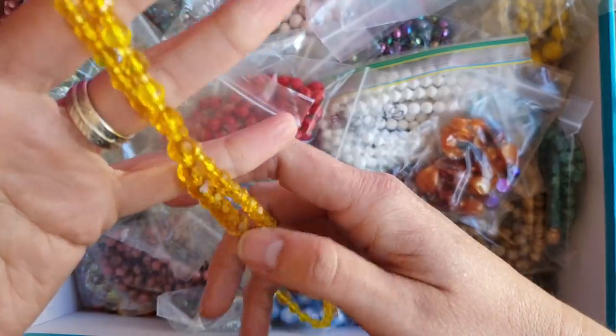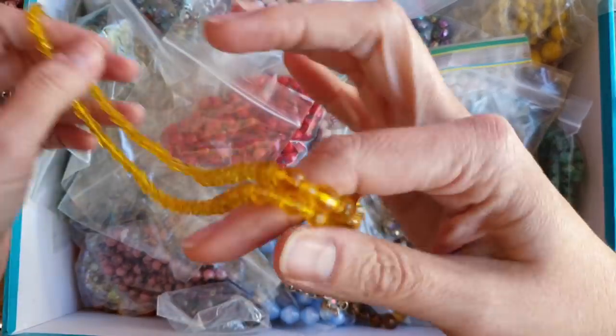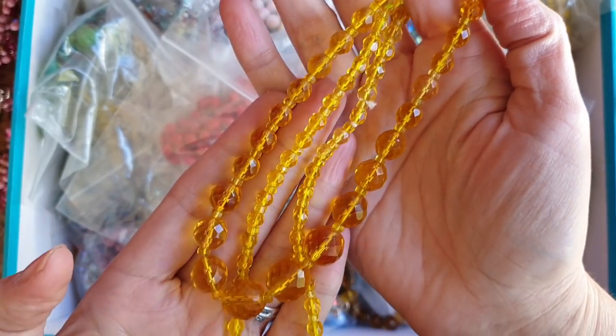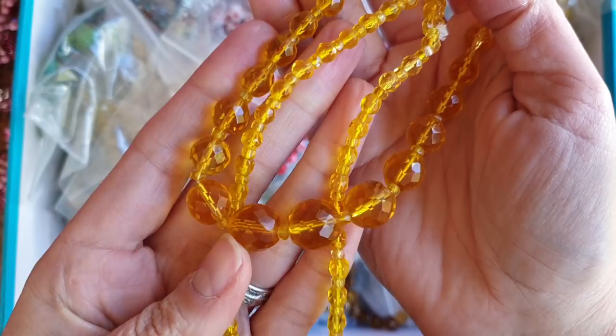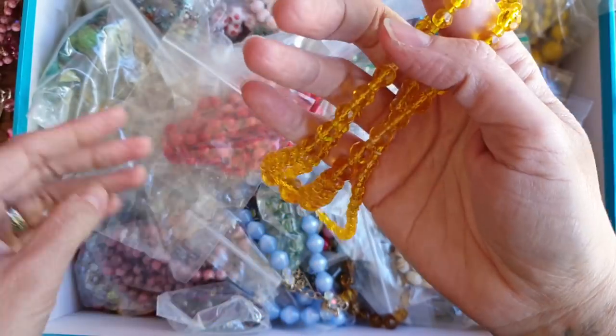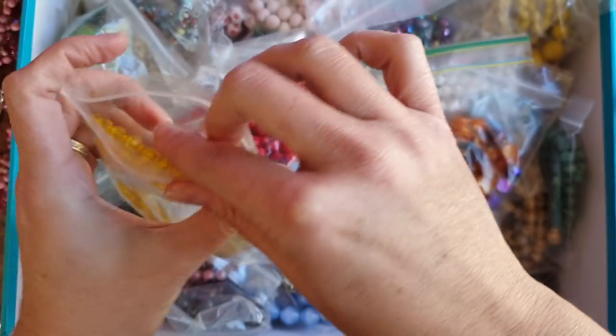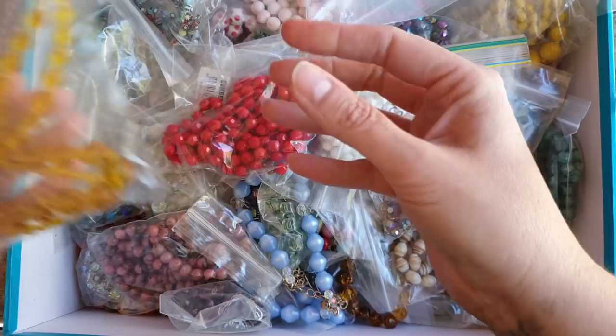These are like a lemon colored glass — really lovely. These are sort of 1940s, 1950s faceted yellow glass or lemon glass, really gorgeous. Strands like this are $30, $40, $50 each if you were to get them in an antique shop — even more in some shops.